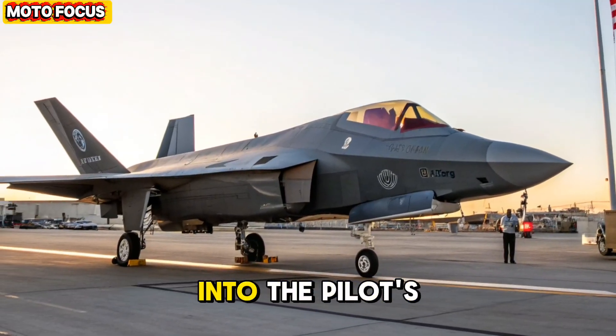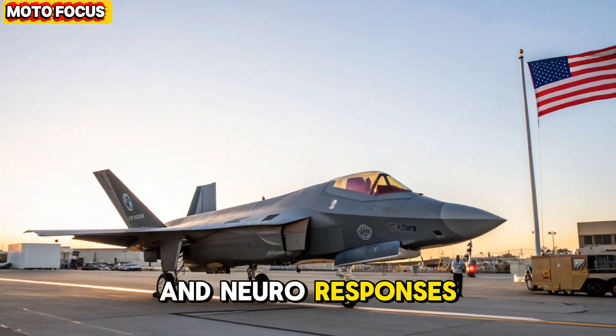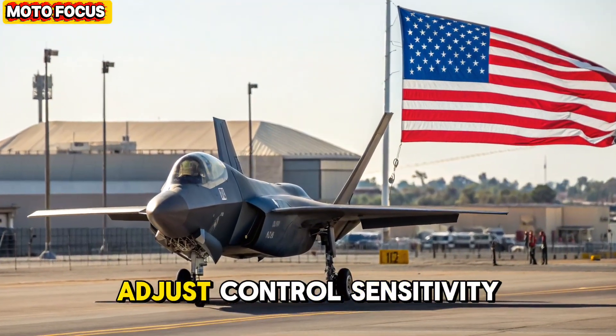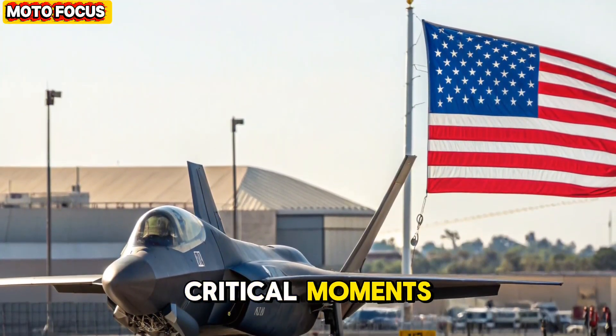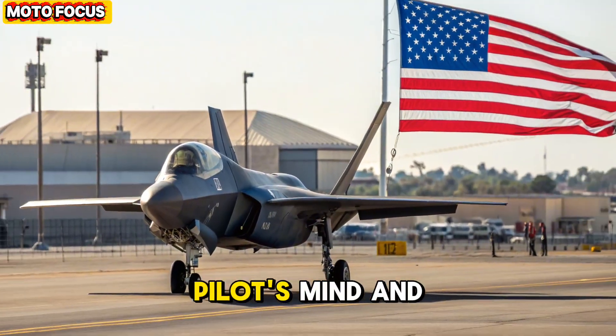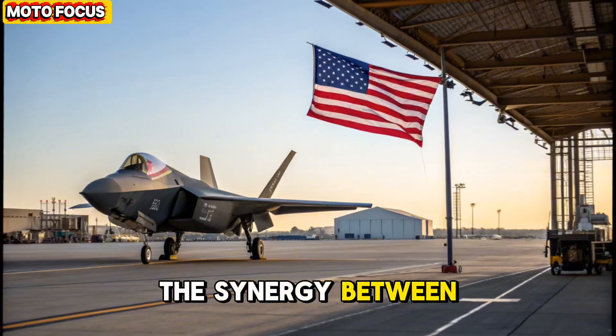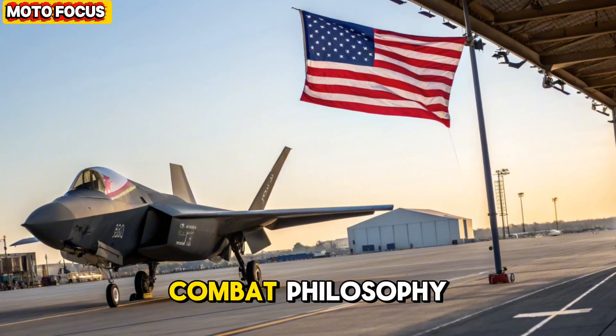Biometric sensors integrated into the pilot's flight suit monitor stress, fatigue, and neural responses, allowing Ghostwing to adjust control sensitivity or even assume partial control in critical moments. In essence, the F-47 is not just flown — it becomes an extension of the pilot's mind and body. The synergy between human intuition and machine precision defines the jet's combat philosophy.